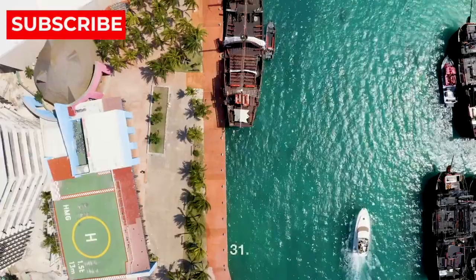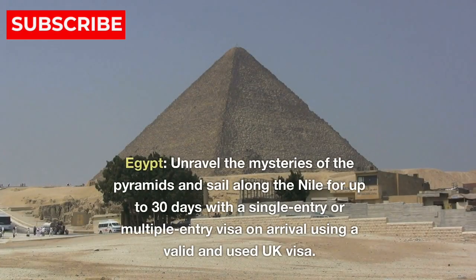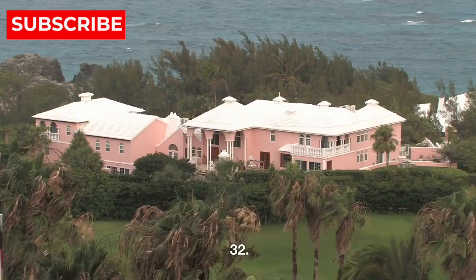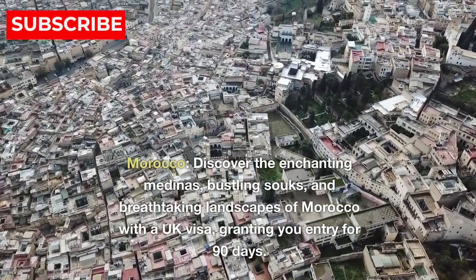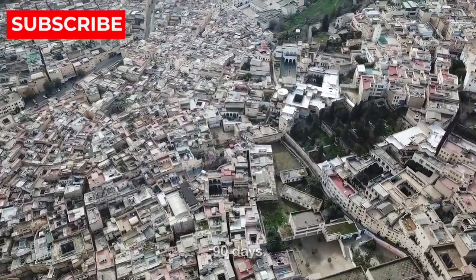Africa. 31. Egypt — unravel the mysteries of the pyramids and sail along the Nile for up to 30 days with a single entry or multiple entry visa on arrival using a valid and used UK visa. 32. Morocco — discover the enchanting Medinas, bustling souks, and breathtaking landscapes of Morocco with a UK visa, granting you entry for 90 days.